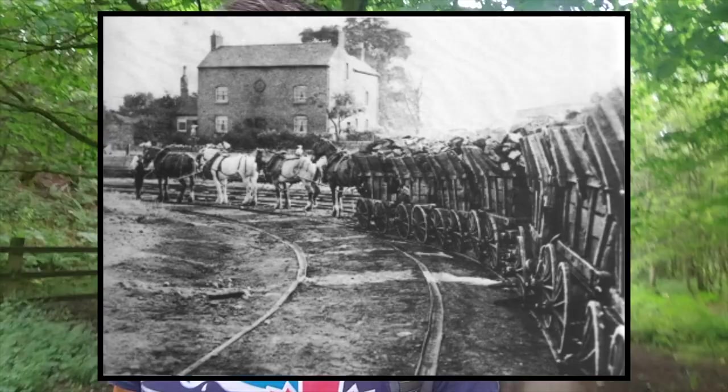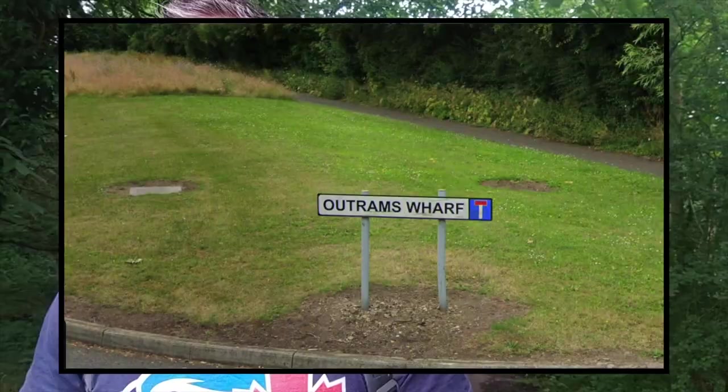This tramway was built in 1796 by Benjamin Outram. Anyone native to Derby or familiar with Derby will recognise that name — it's synonymous with Derby, because he also built the Little Eaton Gang Road, which went from Little Eaton Wharf and connected through Kilburn and Denby up to the collieries. As you come through Little Eaton just off the roundabout by the Starbucks, it's called Outram's Wharf.